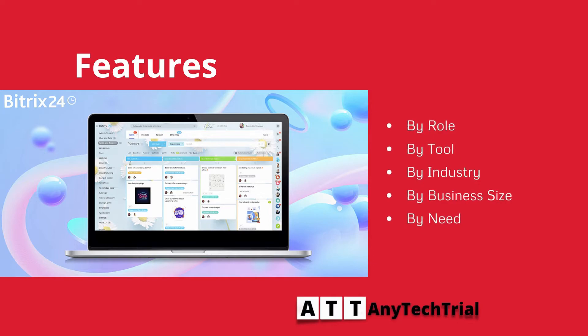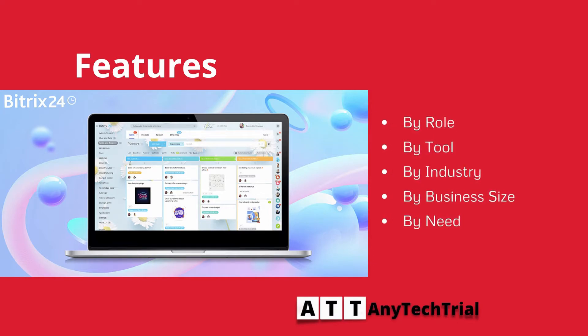It is featuring by role, by tool, by industry, by business size, and by need.